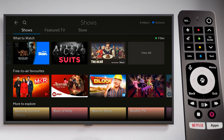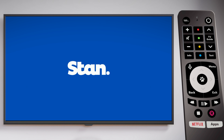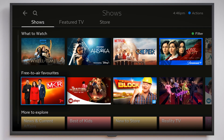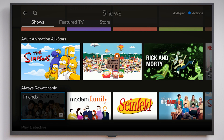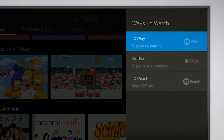When you find what you want to watch, press OK on your remote. If the show is only available on an app, this will open the app straight away. You'll need to be subscribed and logged in to view some shows. If the show is available in multiple places on Fetch but not in the Fetch store, it will open the Ways to Watch menu showing everywhere you can access the show on Fetch.